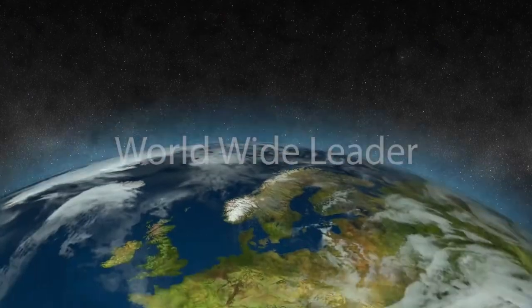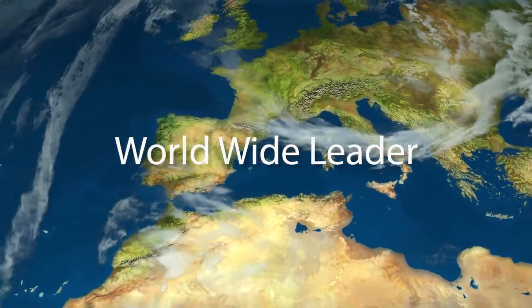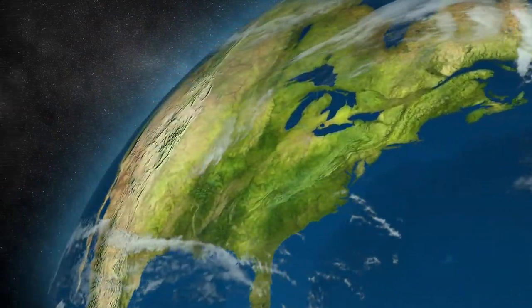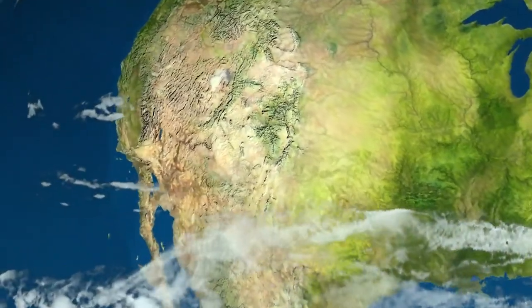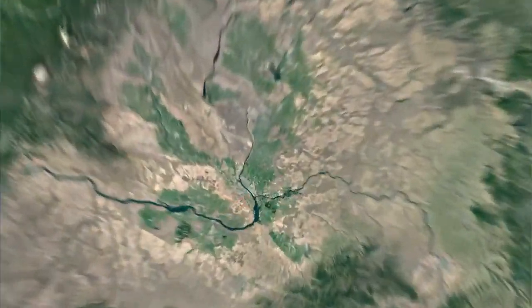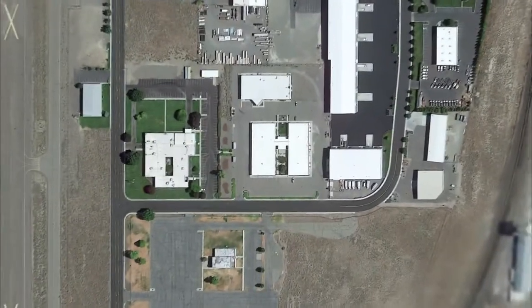Bruker is known worldwide as a leader in all forms of X-ray analysis equipment, ranging from handheld XRF to large laboratory XRF and XRD analyzers. Bruker's nano analytics division, a technology leader in handheld XRF, manufactures a full range of instrumentation for use in elemental analysis.